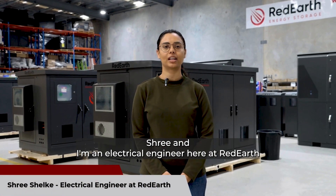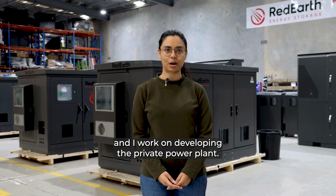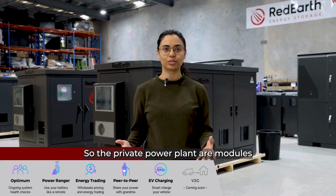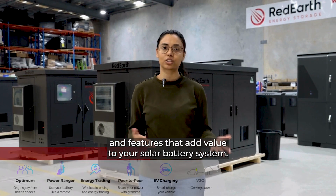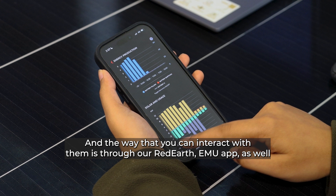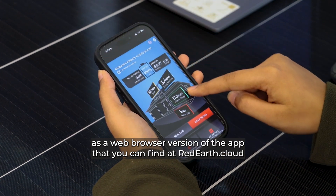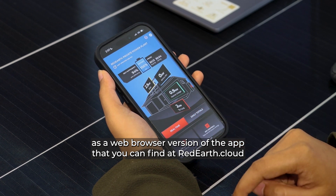Hi, I'm Sri, and I'm an electrical engineer here at Red Earth, and I work on developing the Private Power Plant. The Private Power Plant comprises modules and features that add value to your solar battery system, and the way that you can interact with them is through our Red Earth EMU app, as well as a web browser version of the app that you can find at redearth.cloud.